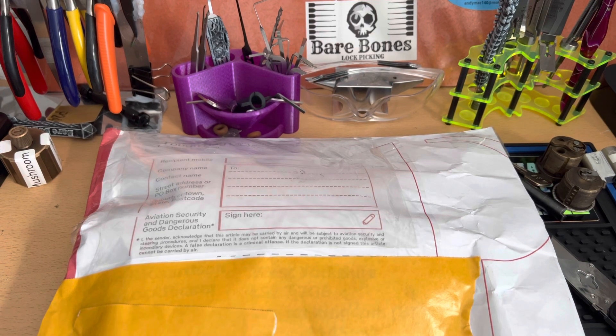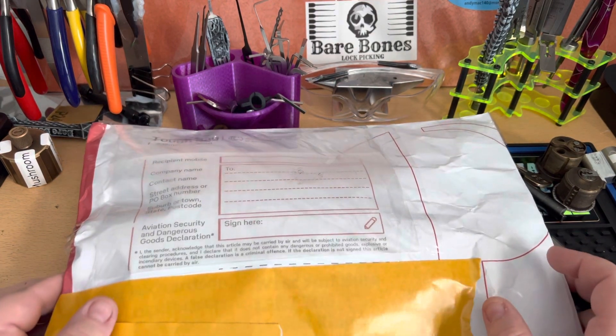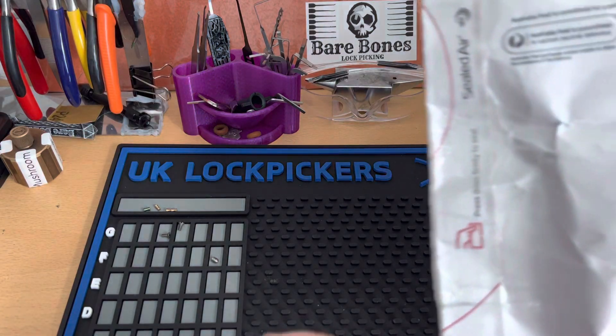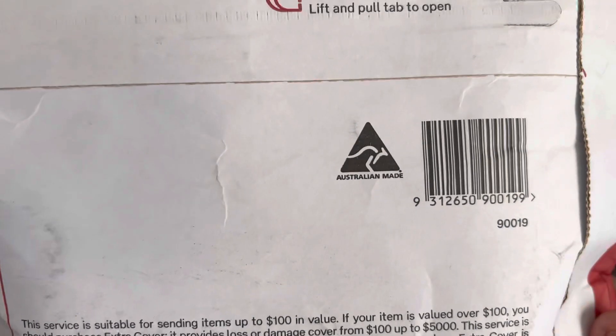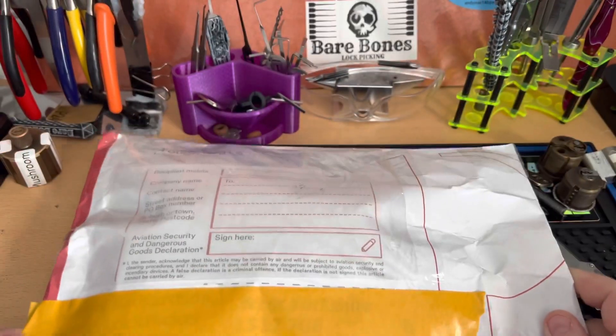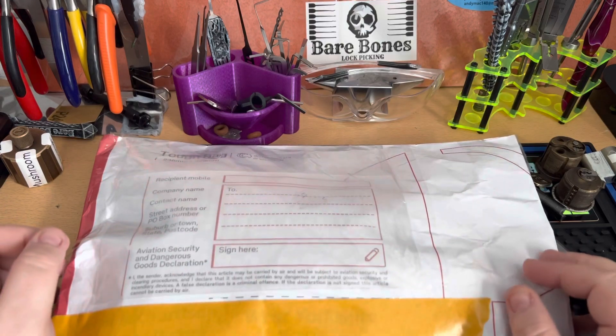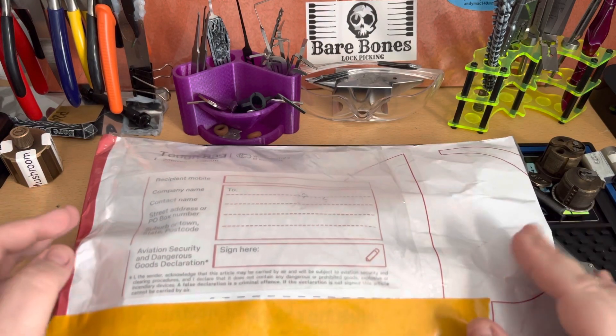Hello everybody, it's Cranky here and today we've got another parcel. I'm sure you can guess where it's from — it's from Australia. And yes, it's from Bare Bones Lot Picking.